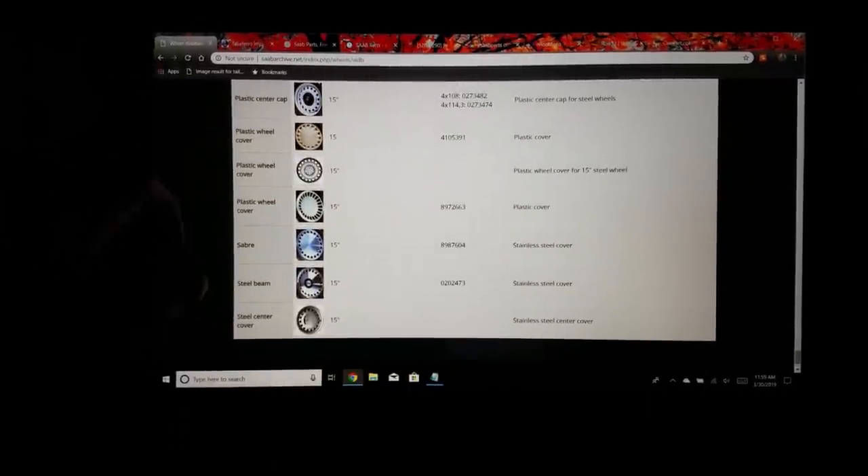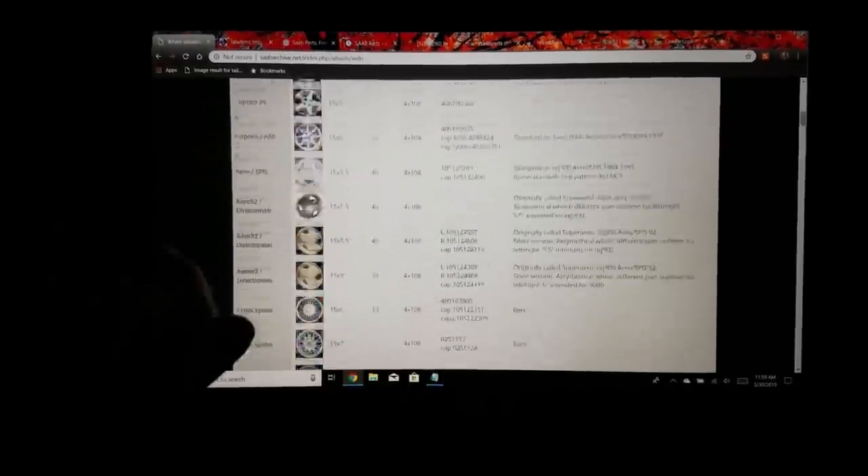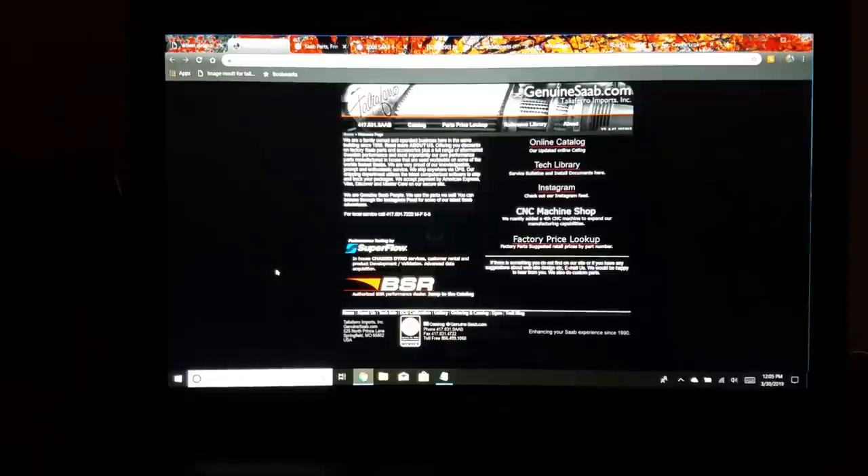It goes into some of the hearse stuff too. I didn't even know Saab made a lot of these wheels — like I'd seen the turbine wheel but didn't realize there are different variations. It also covers the older models. So that's number one: saabarchive.net.